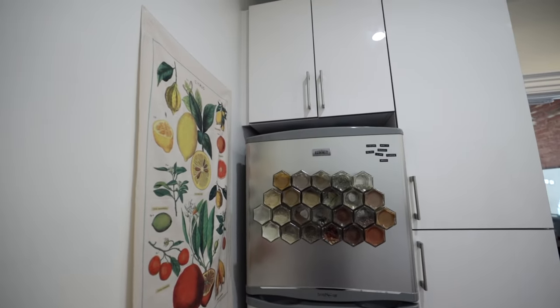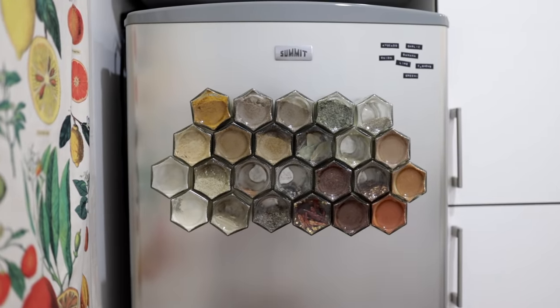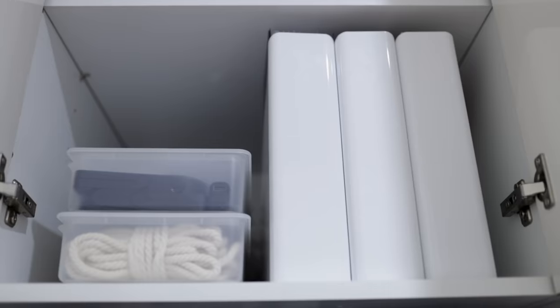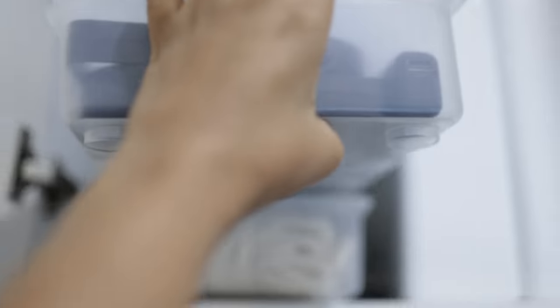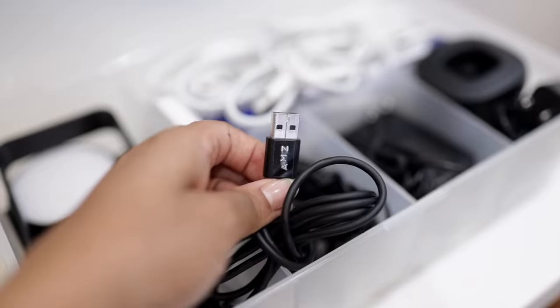When you first enter my apartment, you're in the kitchen, so the first thing that you see is the refrigerator. Since I live in a studio, I'm all about saving space — the spices are magnetized. And thankfully, I do have a lot of storage. Above the refrigerator is where I keep file folders for mail and important papers, and all of my cords. If the cord is not already homed with the item itself, that plug is in this box, and I've even labeled them.